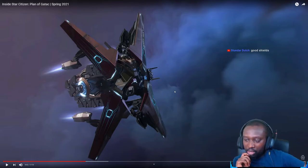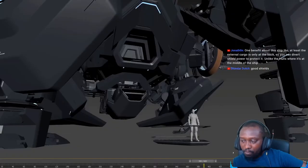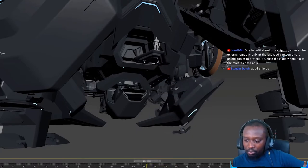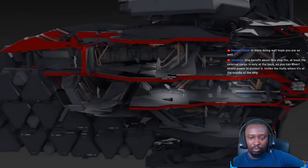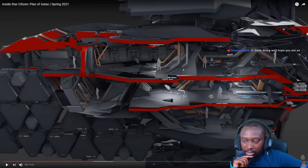The ship also has good shields. One benefit of the external cargo being at the rear is that you can divert shield power to protect it — unlike the Hull series where the cargo is at the middle of the ship. I think this ship is going to have some fairly powerful, cutting-edge shield technology.